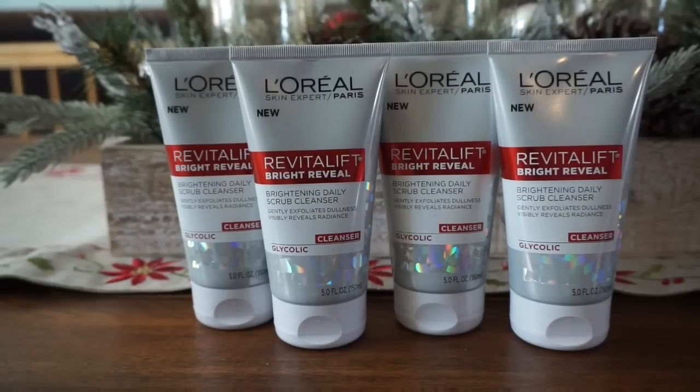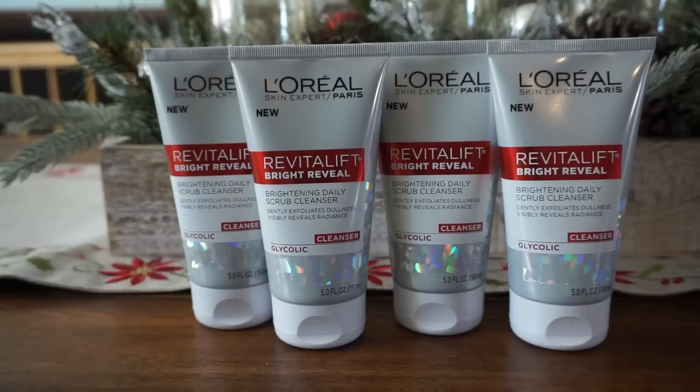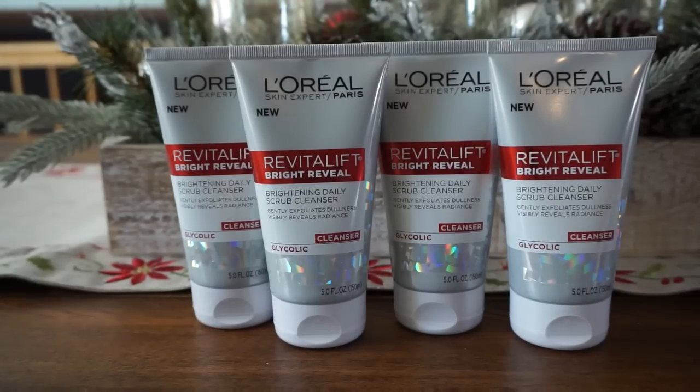Hey guys, it's Llewellyn, Savvy Coupon Shopper, and it is Friday, January 5th. I wanted to share a CVS deal that I did with you guys regarding the L'Oreal Spend 30, Get 10 Extra Buck deal that's currently going on through the 6th at CVS.